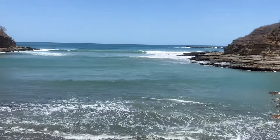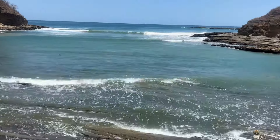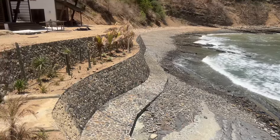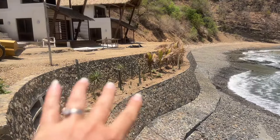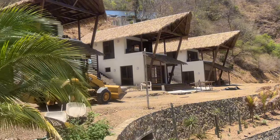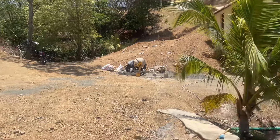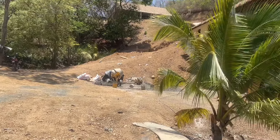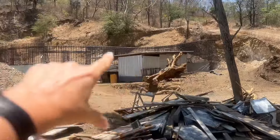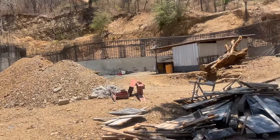Good morning, this is Natalie with Discover Real Estate. This morning I am in Cala Azul down by the waterline. Let me show you all the improvements they're doing here — they've got a boardwalk area built and clean, three rental units that they're building, a restaurant up there, and there's going to be a tram going from the parking lot up there down to here.